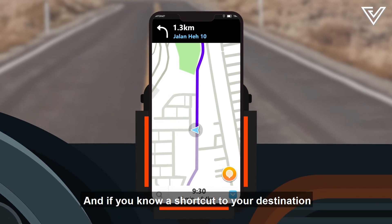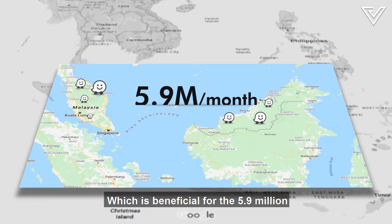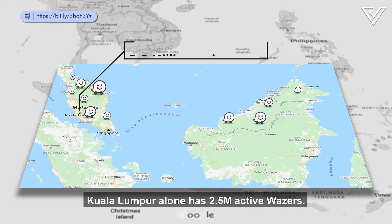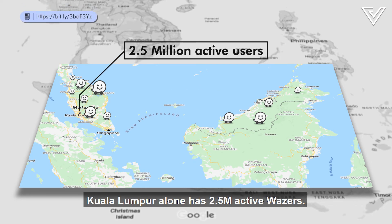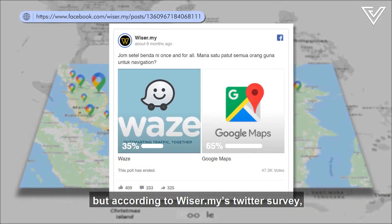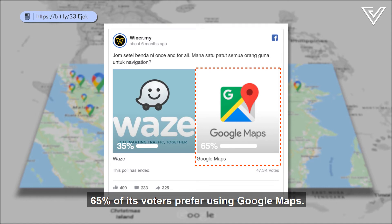If you know a shortcut that the app or others don't, it creates a new route — beneficial for the 5.9 million active Wazers in Malaysia. As of 2018, Kuala Lumpur alone has 2.5 million active Wazers. We were unable to find stats for Malaysian Google Maps users, but according to Wizer.my's Twitter survey, 65% of its voters prefer using Google Maps.